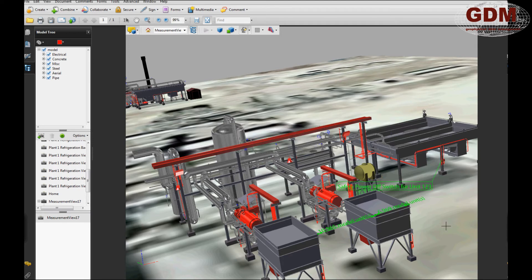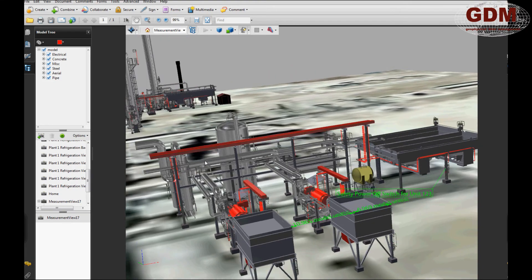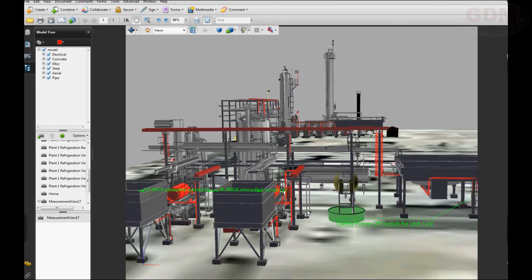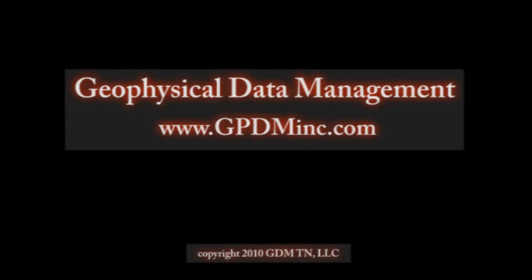Technical documentation services from GDM put reality on your desktop, allowing safety personnel and first responders to know where they are going, how to get there, and what to expect when they arrive.